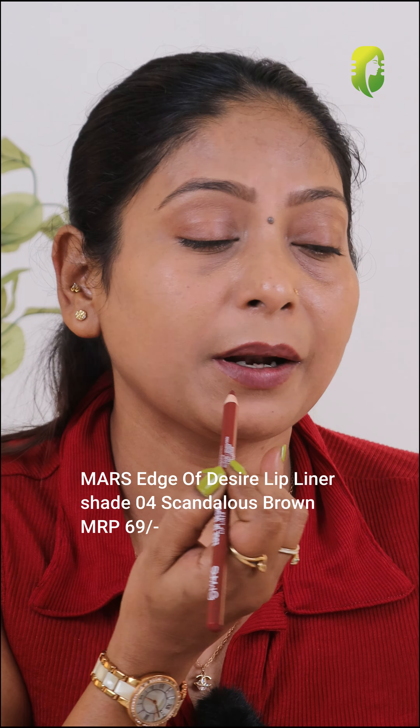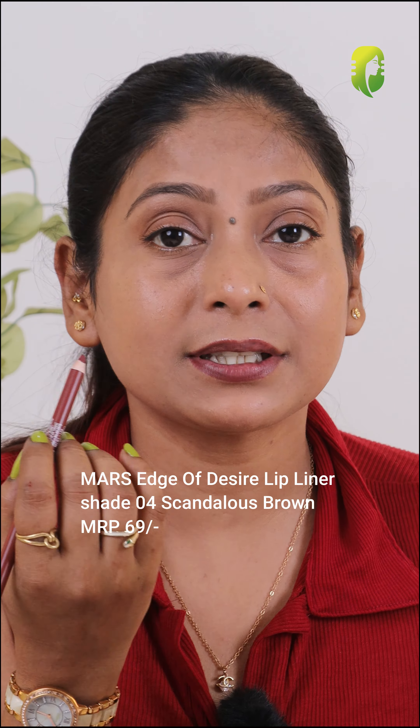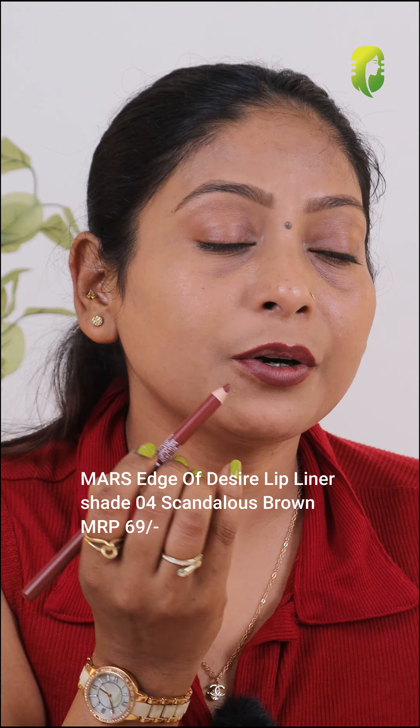First I am going to use this Mars Age of Desire lip liner in the shade 4 Scandalous Brown. This is a perfect nude shade for all brown skin girls and it comes in only 69 rupees. If you like nude lipsticks, you can always try this color.